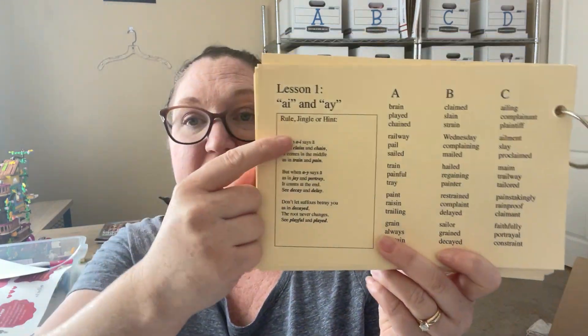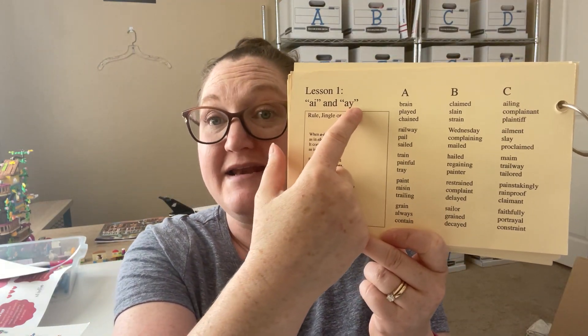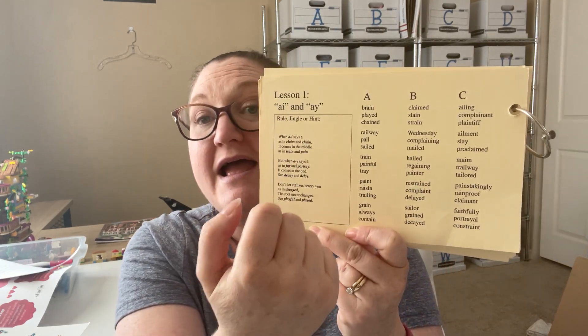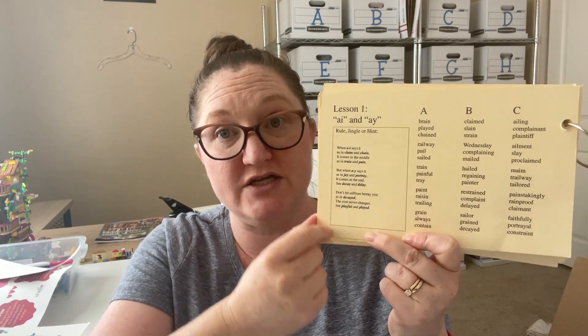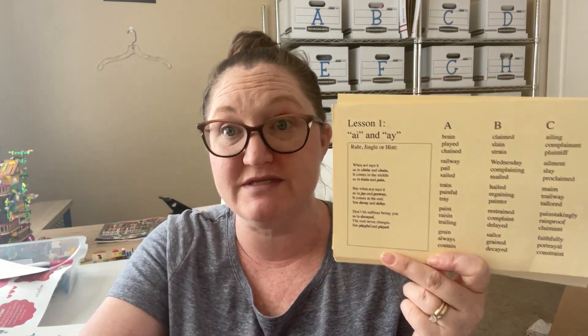Here is the gold. On the back of these cards is literally everything you need to teach your child. It has the rule and the jingle. So this week in lesson one, they're learning AI and AY. In lesson one, for all the levels, they are learning this rule, and we have a jingle here for them to essentially memorize. If you're using the CDs, this jingle will be repeated to them over and over. But if you're using this budget-friendly option of just using these cards, you as a teacher would say this jingle over and over and have your child start to say it along with you.